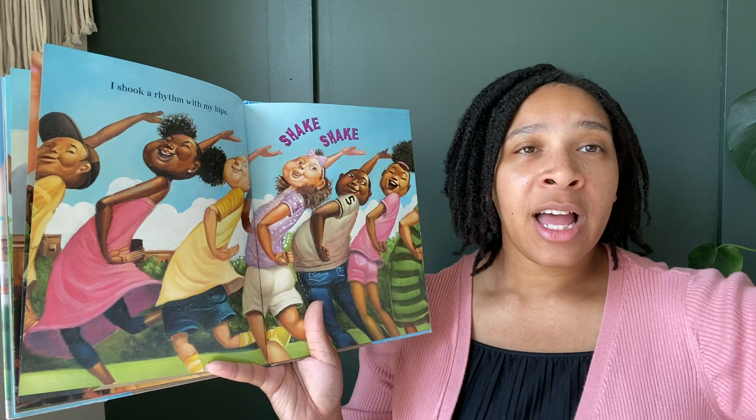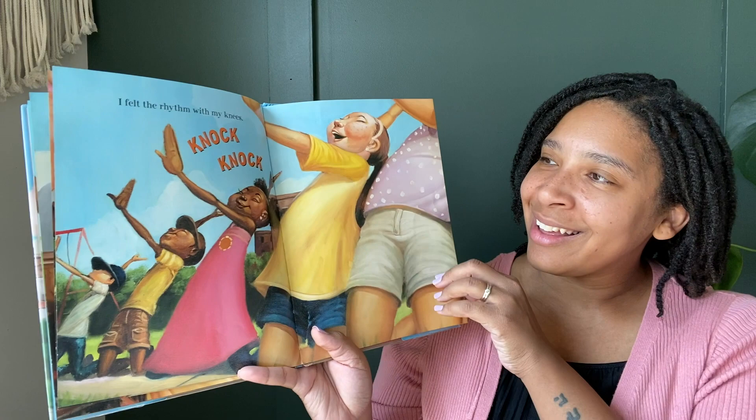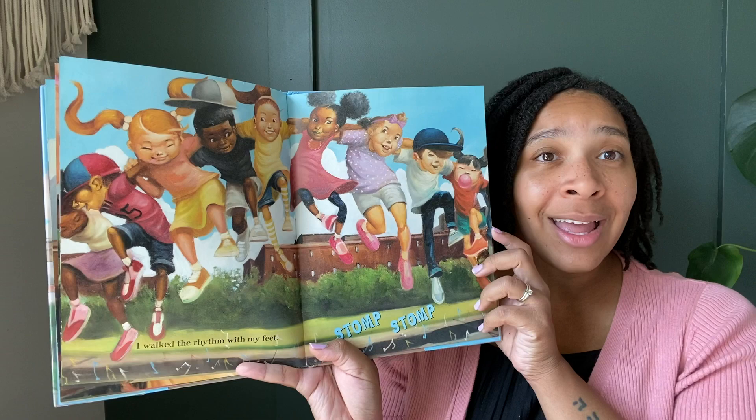I shook the rhythm with my hips. Shake, shake. I felt the rhythm with my knees. Knock, knock. I walked the rhythm with my feet. Stomp, stomp.